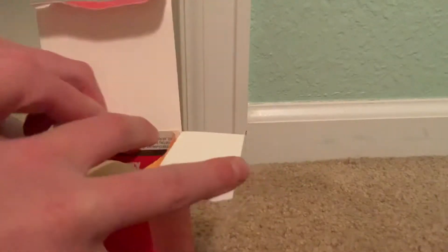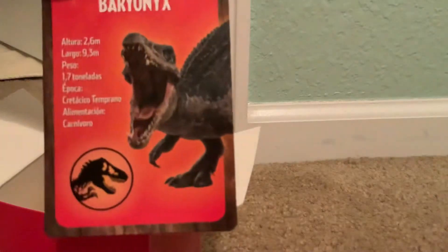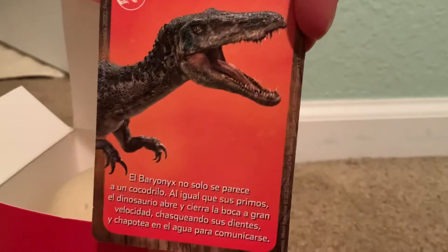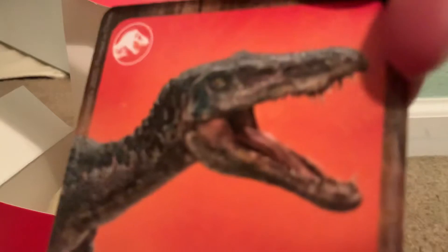We got a Baryonyx card, but unfortunately it is in Spanish because this is from another country. But the drawings are really cool and this stripe kind of reminds me of Blue's stripe.